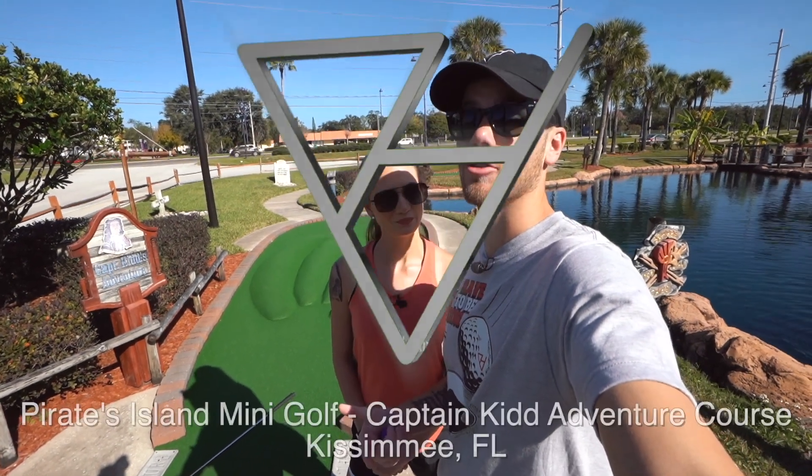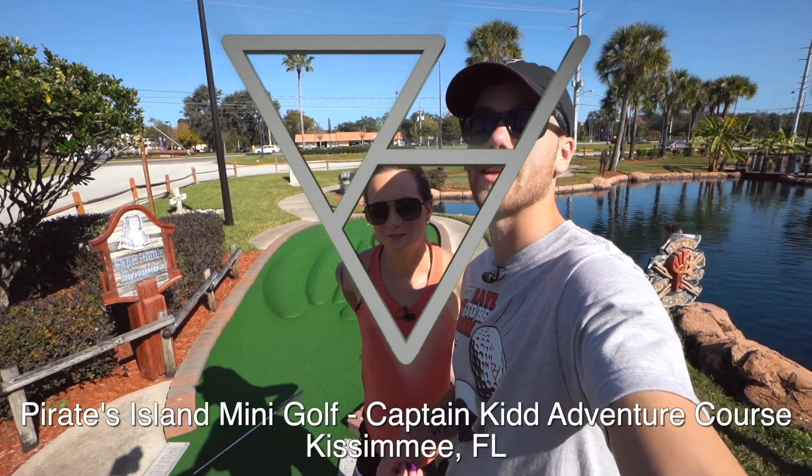What is going on BHV? Today we're out here at Pirates Island Adventure Golf in Kissimmee, Florida. In today's video, we're playing the Captain Kidd Adventure Course.